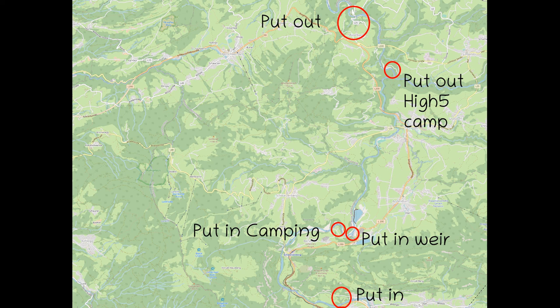Hello boys and girls, welcome to the first episode of my river guide for Austria. We are starting in the west with the Bregenzerach, for the standard section from below Betzau to the train station Langenegg.